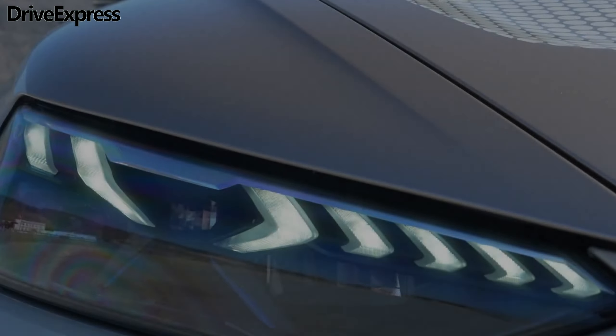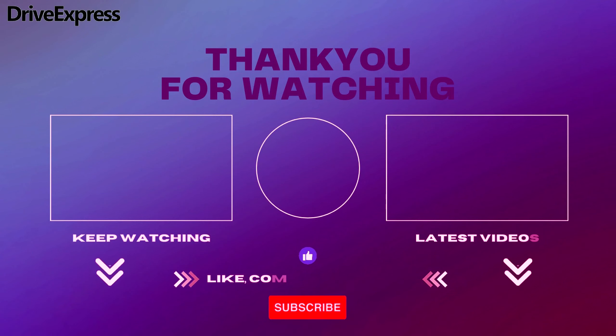Please like and subscribe to the channel so you don't miss the latest news from the world of cars.